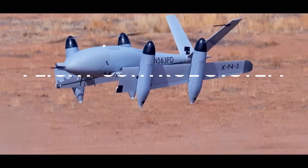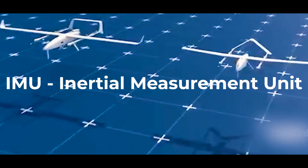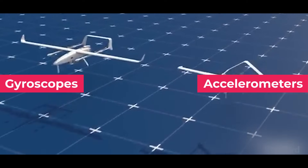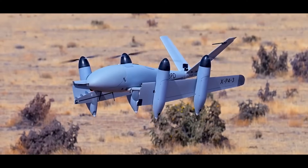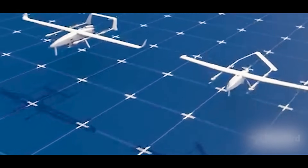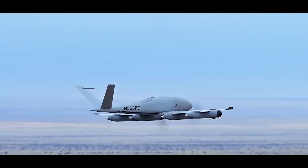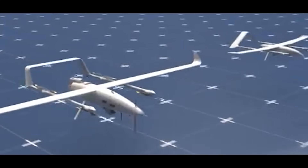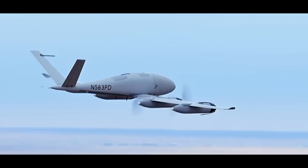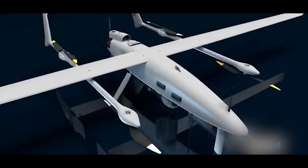At the core of the VTOL fixed-wing drone is the IMU — the Inertial Measurement Unit. It's a compact device packed with gyroscopes and accelerometers, constantly measuring roll, pitch, yaw, and movement in all axes. This tells the drone how it's oriented — whether it's climbing, diving, banking, or hovering in place. Alongside that is the GPS module, which gives the drone global position data — latitude, longitude, and altitude — refreshed multiple times per second.